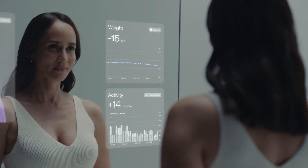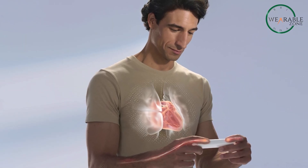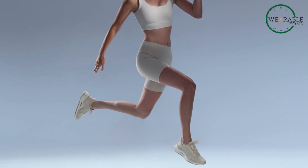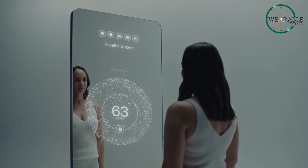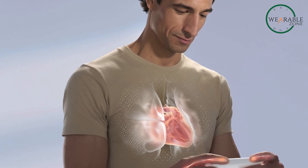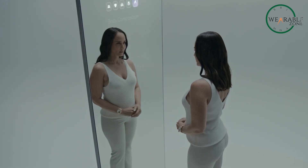Omnia doesn't just collect data — it helps you decode it. Powered by advanced AI, it gives you insights tailored to your personal health profile. Whether it's tracking your heart health, activity levels, nutrition, or sleep, Omnia keeps you in the know with hyper-personalized health programs. It even connects you to dedicated healthcare teams. With Withings Plus services, you can share your ECG and health data with certified cardiologists, getting a review within 24 hours. This makes it easier than ever to take control of your health — taking health management to the next level.